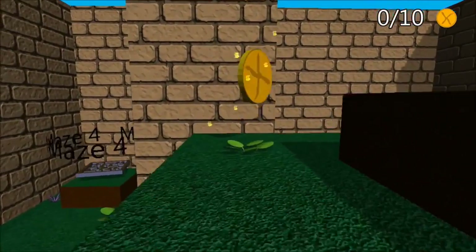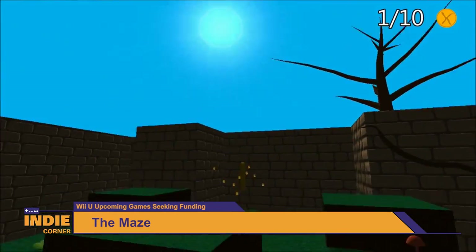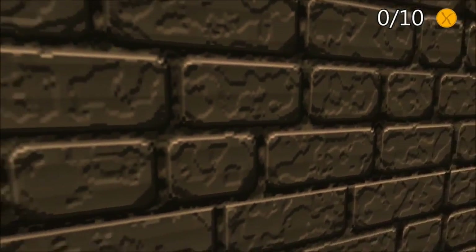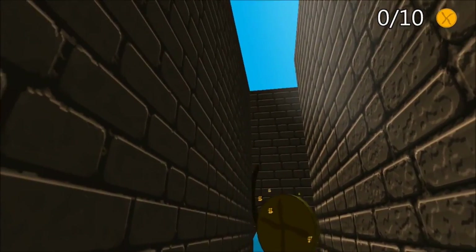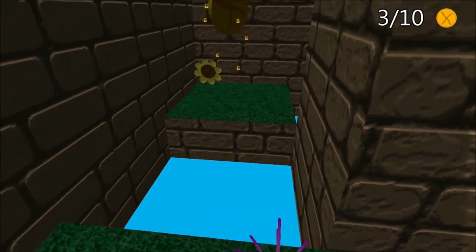Eli from Treefall Studios has just released a new teaser trailer for his latest game, The Maze. This puzzle adventure game is for the Wii U and will set you off solving various types of mazes. The developer has assured the gaming community that this new game will have much more content than their previous title, The Letter. The game will include a save feature and will be much more fleshed out. If you'd like to support the new project, you can check out the Indiegogo campaign seeking funding.